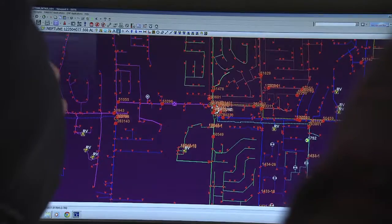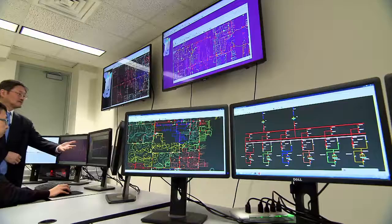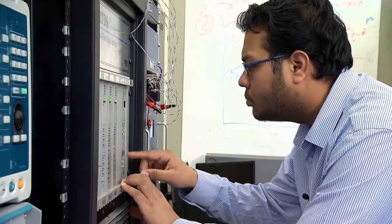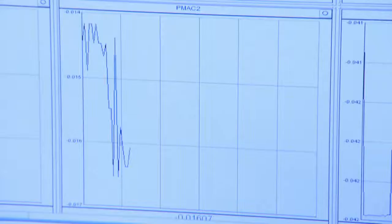For students, this is a new experience, because an average student will be exposed to one area. If I'm an electrical engineering student, I learn electrical engineering. But in this particular case it's multidisciplinary, which means the students work as a team and they learn from each other. The student involvement is really critical to our success.